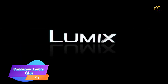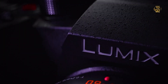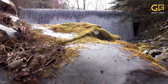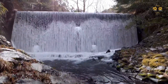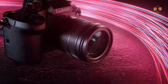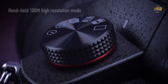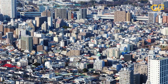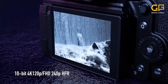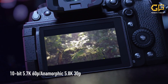Panasonic Lumix GH6 — it's got that sleek, professional look that instantly screams 'I mean business.' The build quality is fantastic; it's solid, weather-sealed, and feels great in the hand. This camera is ready to go wherever your vlogging adventures take you. That fully articulating touchscreen is a game-changer for vloggers, making framing your shots and checking your composition an absolute breeze. The Lumix GH6 packs a punch with its micro four-thirds sensor, and it can shoot 4K at a jaw-dropping 120 FPS.